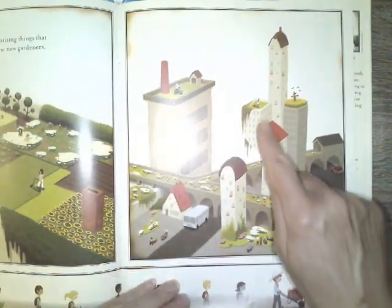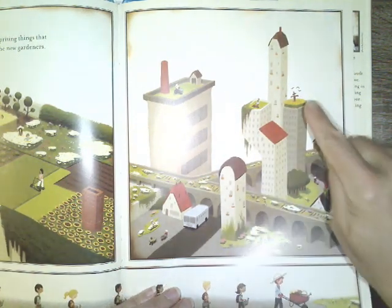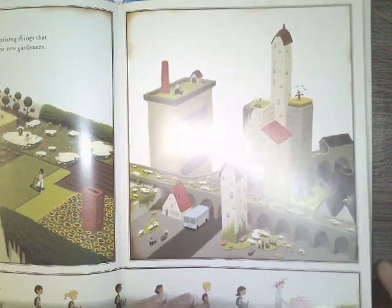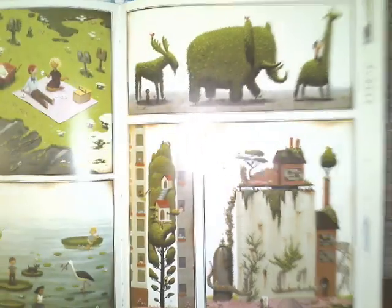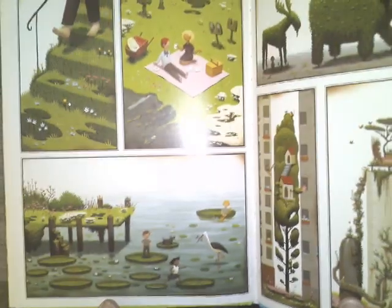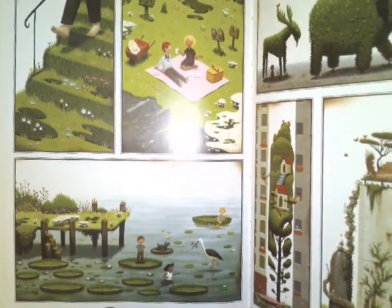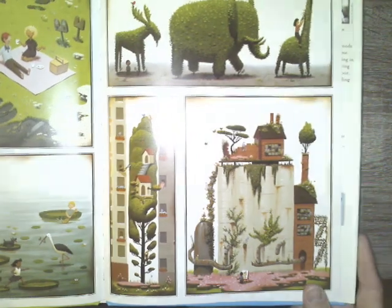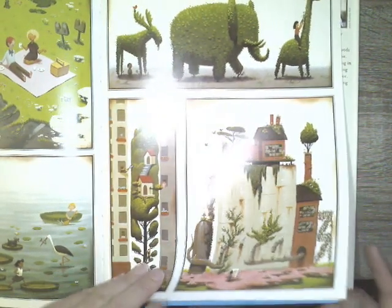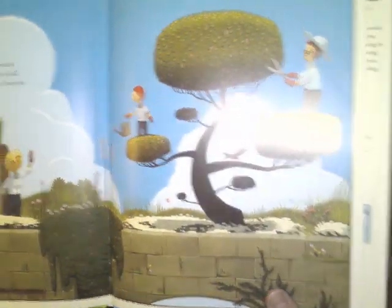And I love all these little rooftop gardens. And boys and girls, if you're ever in Chicago, there are gardens at the top of certain buildings. Here's some neat pictures of people and how they are enjoying the gardens. How is the setting changing? How are the people changing, boys and girls?